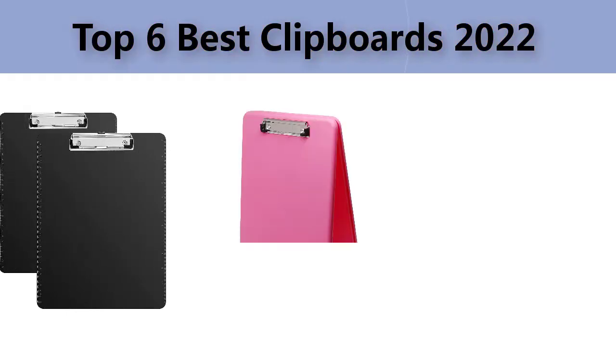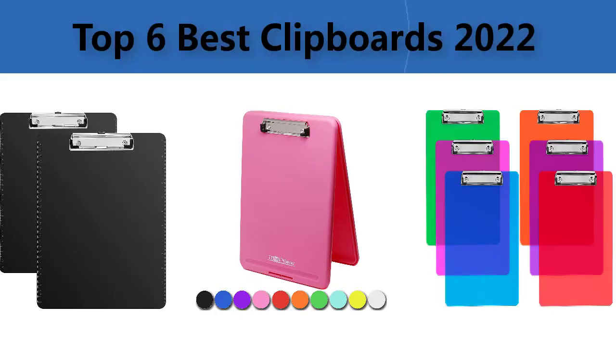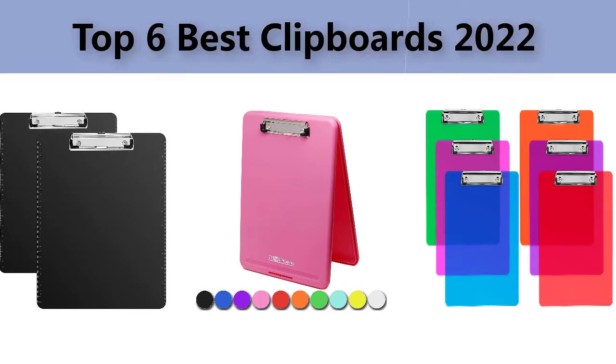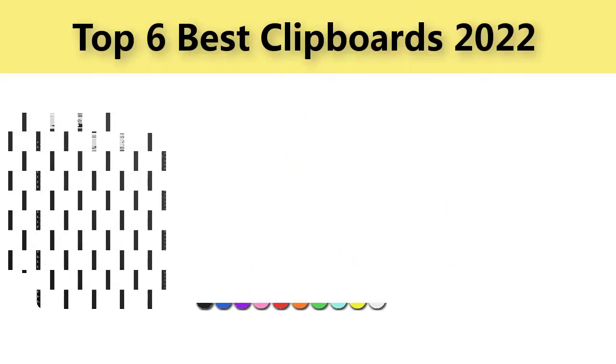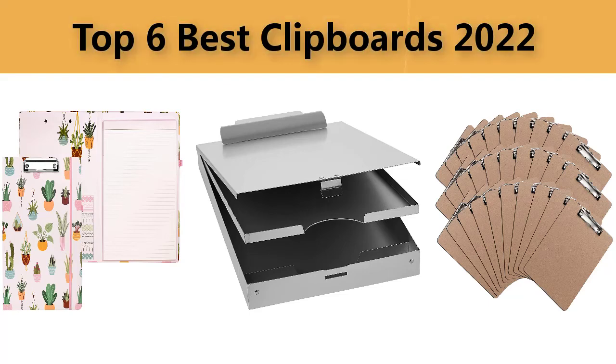Top six best clipboards. We are going to check out the six best clipboards in quality this year. This list is my personal opinion — I try to list the best products based on their price, quality, durability, and many more.